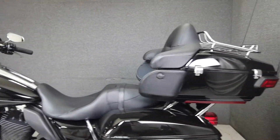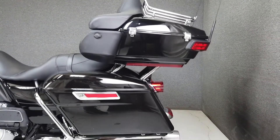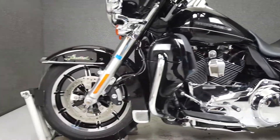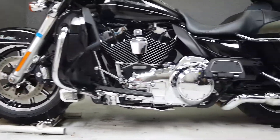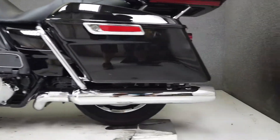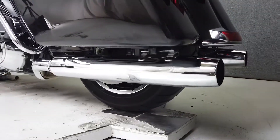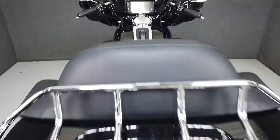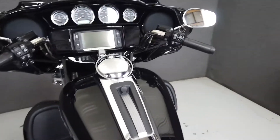The Electra Glide produces 101 foot-pounds of torque from its 103 cubic inch Twin Cam motor with a six-speed transmission. Plenty of storage, ample accommodations, and rider protection are trademarks of the Electra Glide and make it a great option for a touring bike. Weighing in at 877 pounds with a 29.1-inch stock seat height, this bike is ready for the road.